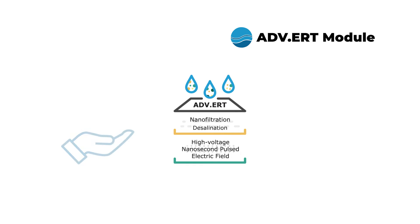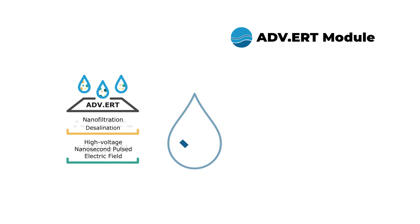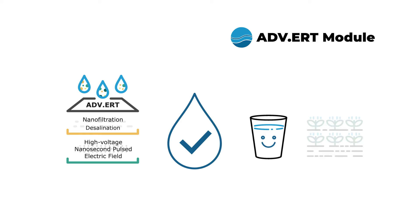These treatment processes have low electric energy consumption, making them cost-effective for water use. The treated water is clean and safe for essential human needs such as drinking and farming.